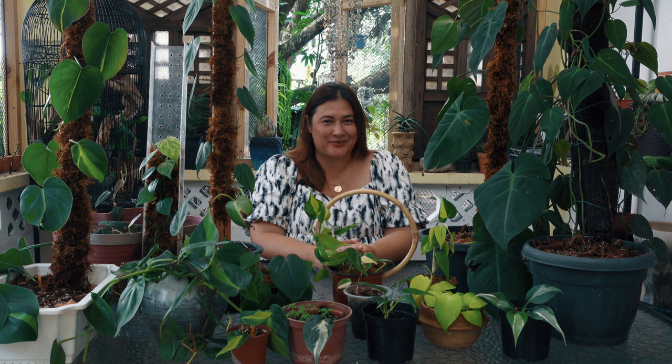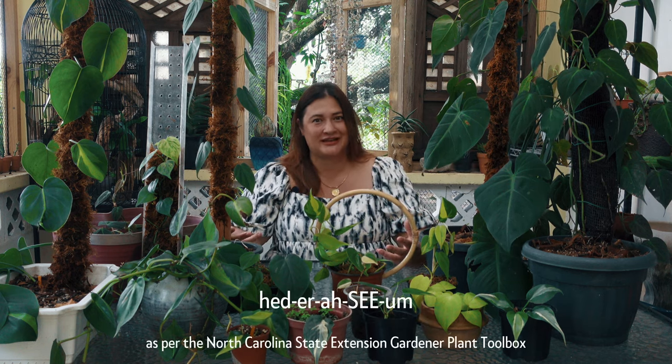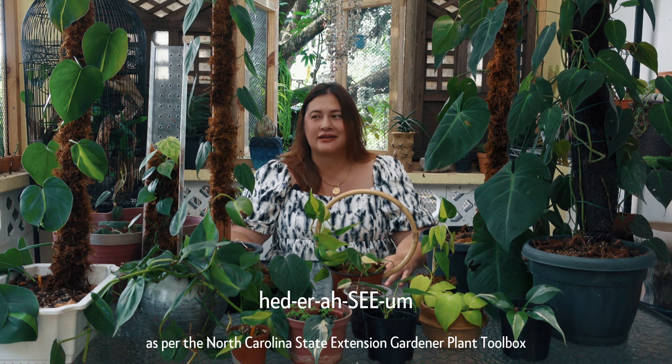Hi everyone, it's Melissa, your Plantita Avogada here at Tasteful Nodes, coming to you today with a Hederaceum episode. So today we're going to discuss the wonderful world of Philodendron Hederaceum. And I've got a few varieties here on the table.